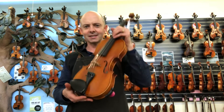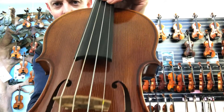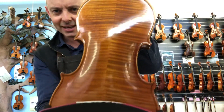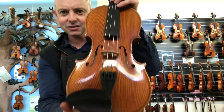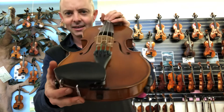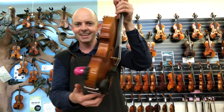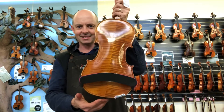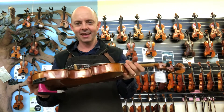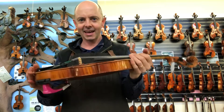One of them is this Alois Sandner violin, which I'm putting up close so you can see. What is striking about this violin is that it is not antiqued. It's a little bit shiny and there are no artificial scratches on it. So many violins these days in the higher price ranges are very antiqued, and it's good that some are not necessarily antiqued.